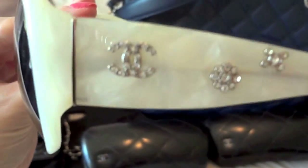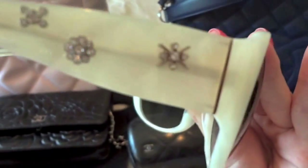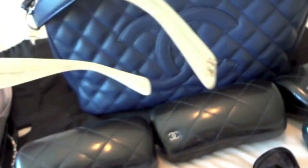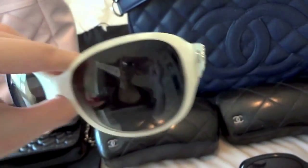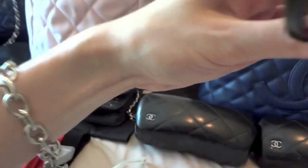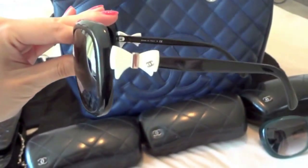Last but not least, my three pairs of Chanel sunglasses. The first pair is white with grayish-black lenses, and on both sides it comes with Chanel logos and rhinestone studs. One of my rhinestones is missing because sometimes I just throw them in my purse — but they're really pretty.